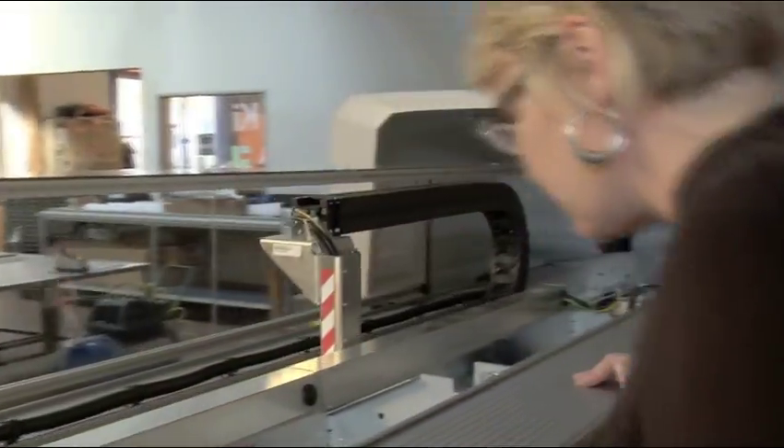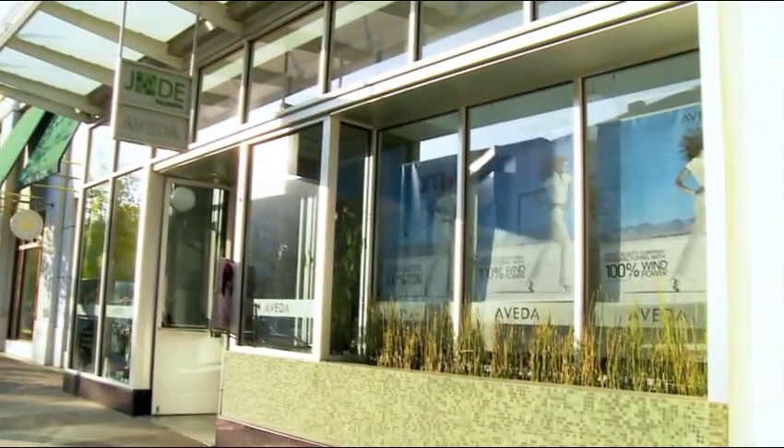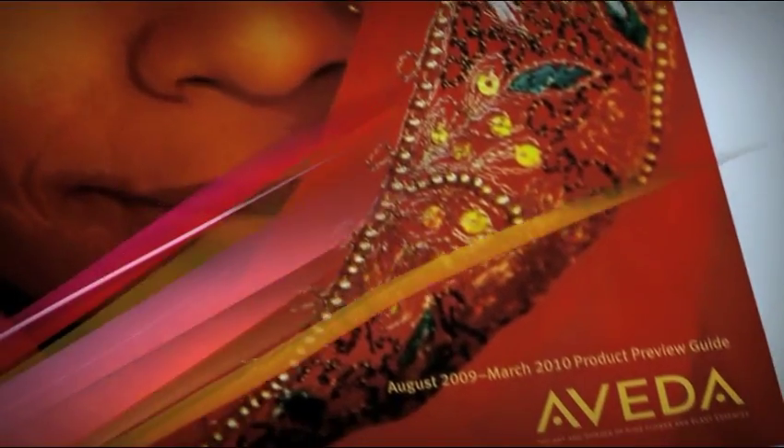We're very excited about doing as much if not all signage on a latex ink process. Aveda is more than just a beauty product company. They truly have a commitment to the environment as well as choosing vendors that are environmentally responsible and conscious.